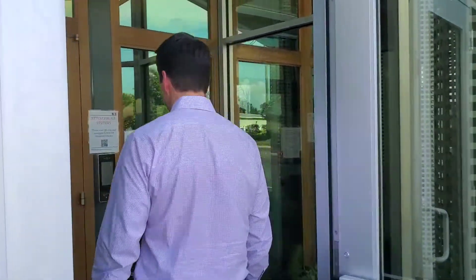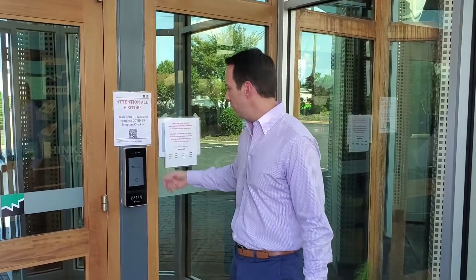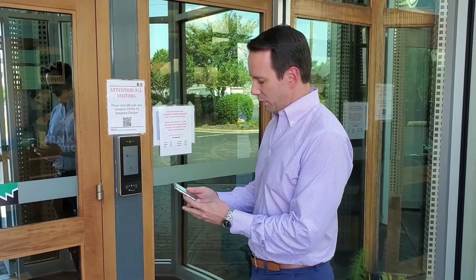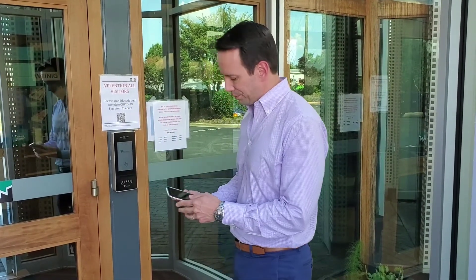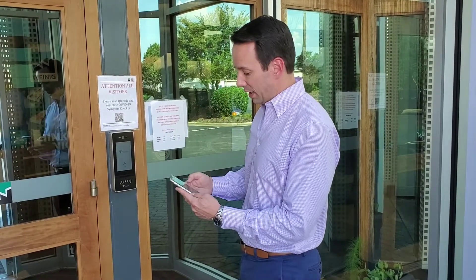When you enter into our building, as soon as you come into the vestibule, you're going to see a couple of things. One is a QR code, one is a doorbell. First thing we want you to do is simply take your camera app, scan the QR code, and it will take you to a website where we have a symptom checker questionnaire.